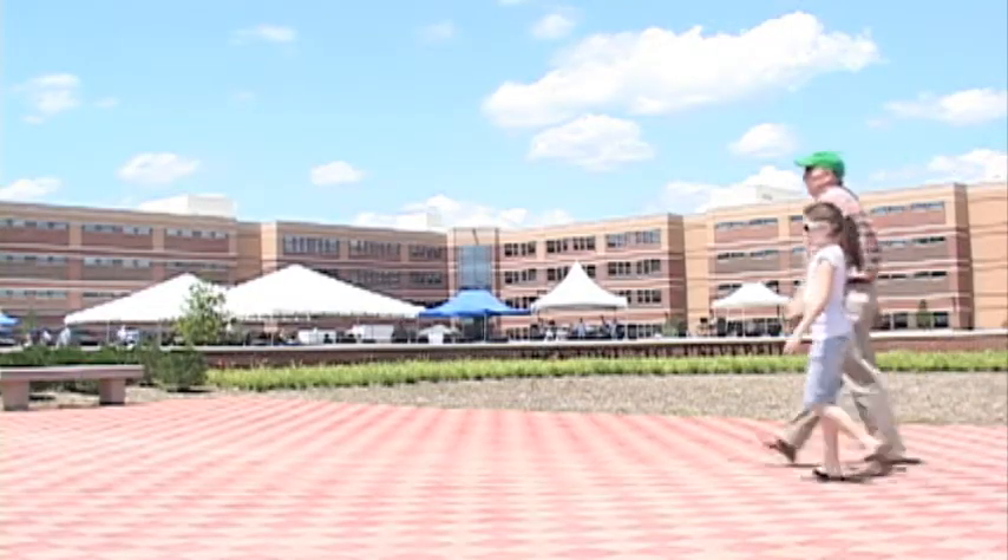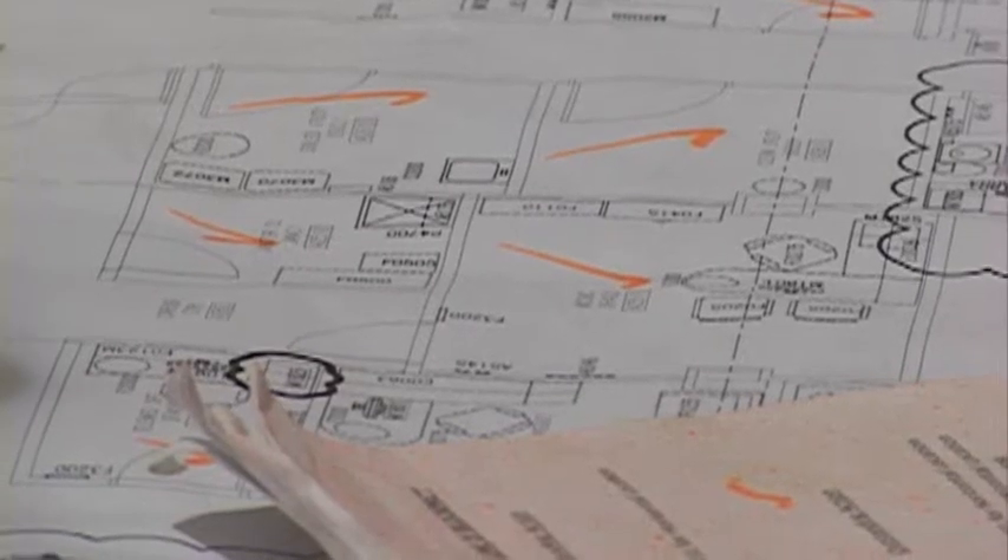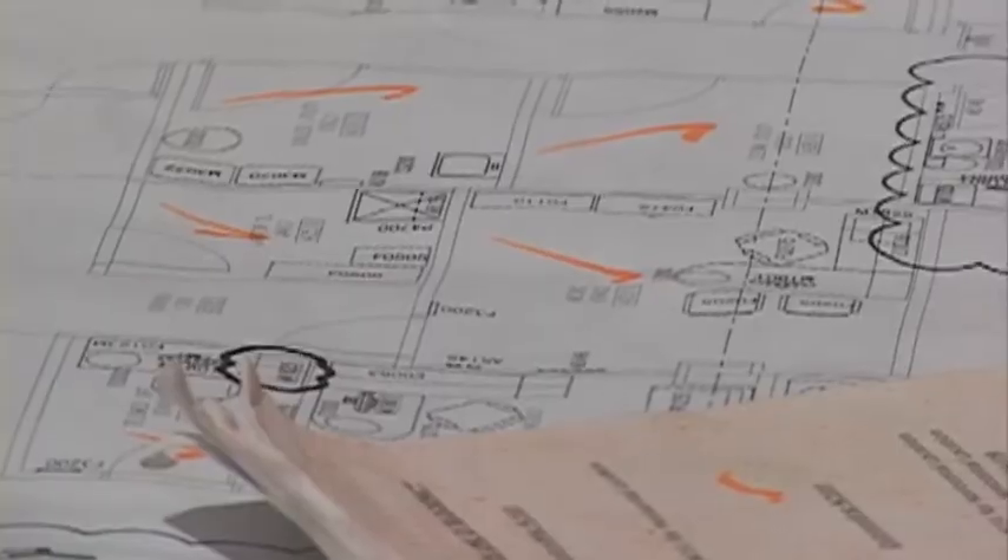In the end, the owners receive an energy-efficient, environmentally and worker-friendly building, while the team who designed and oversaw the building of it can take a sense of pride home with them. I gain a lot of satisfaction from being involved in the sustainable design process and LEED certification.